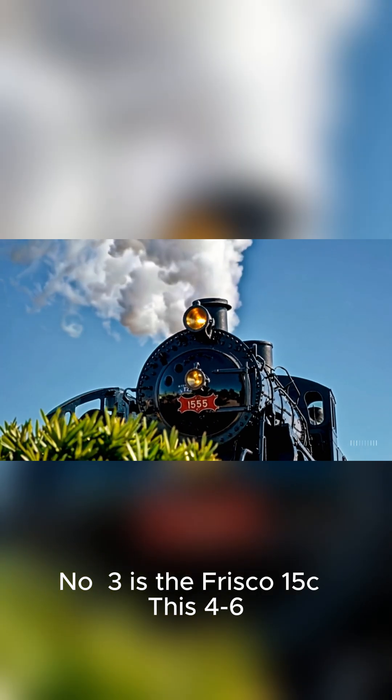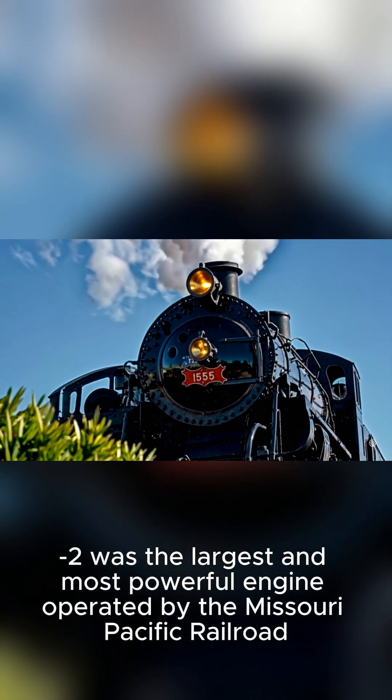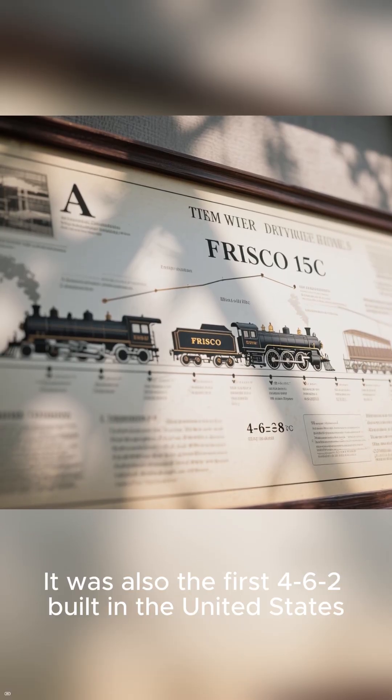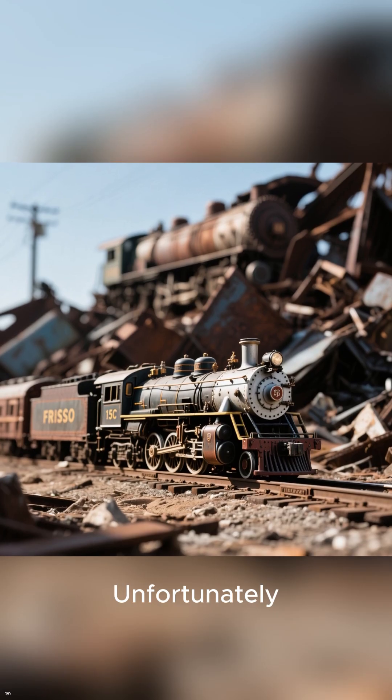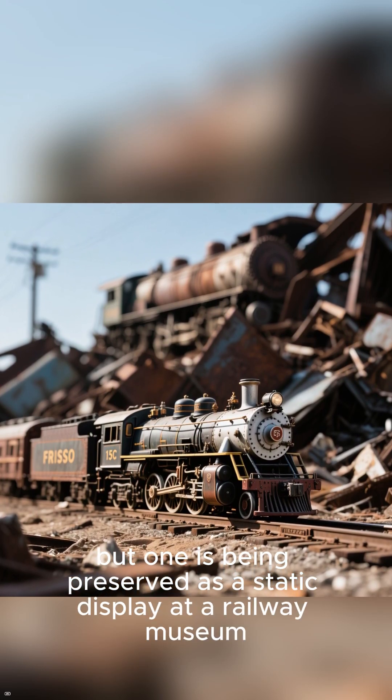Number 3 is the Frisco 15C. This 4-6-2 was the largest and most powerful engine operated by the Missouri Pacific Railroad, and was also the first 4-6-2 built in the United States. Unfortunately, all three have been scrapped, but one is being preserved as a static display at a railway museum.